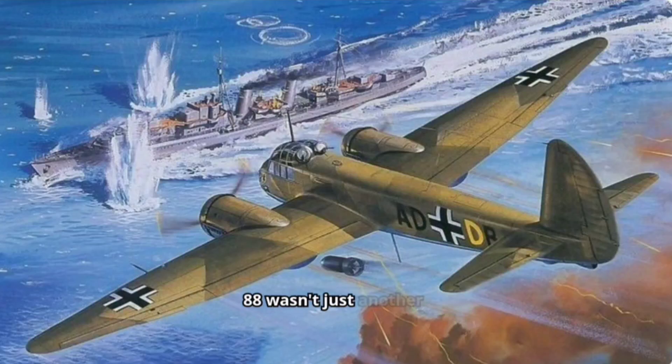The Junkers Ju-88 wasn't just another bomber of World War II. This German twin-engine aircraft, developed in the mid-1930s, became a true workhorse for the Luftwaffe, excelling in various roles throughout the conflict.